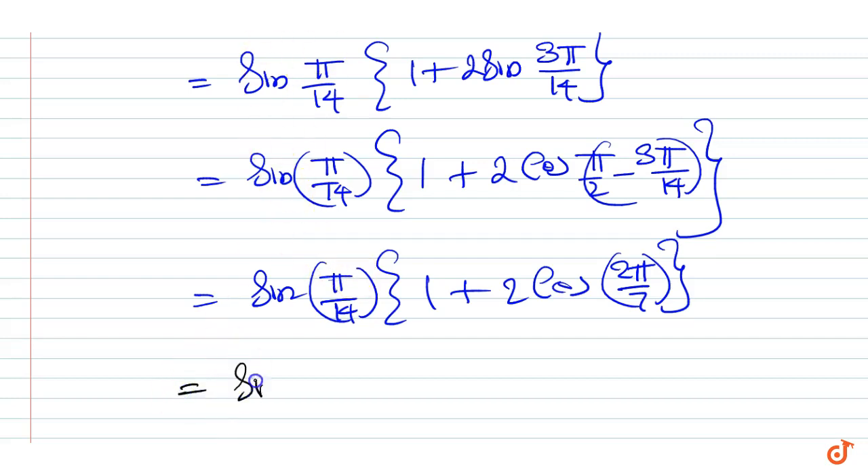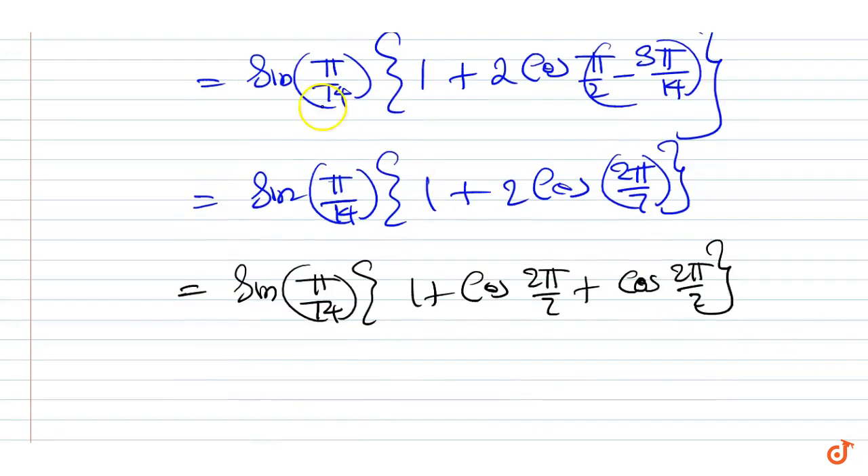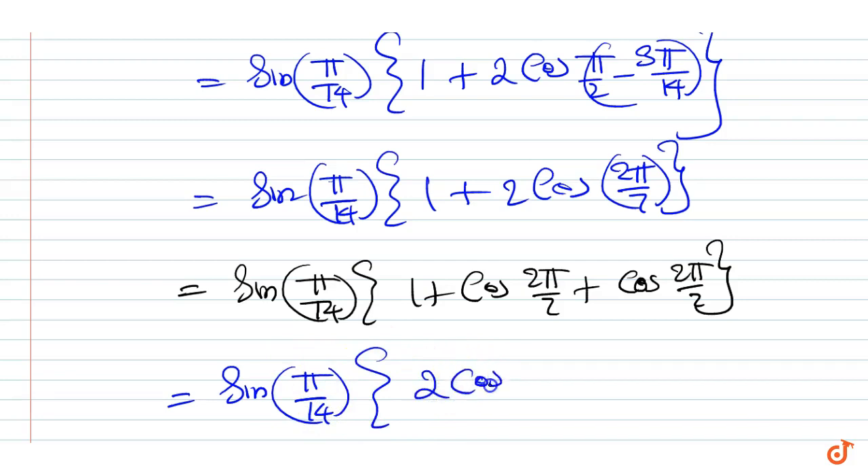This equals sin(π/14) into 1 plus cos(2π/7) plus cos(2π/7), which further equals sin(π/14) into 2 cos(2π/7) plus cos(2π/7).